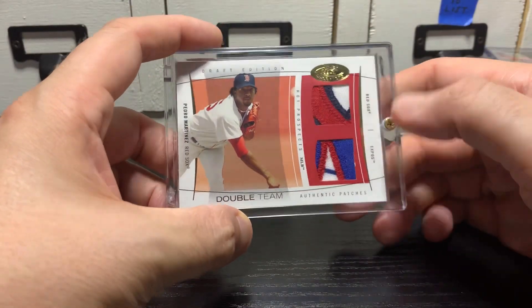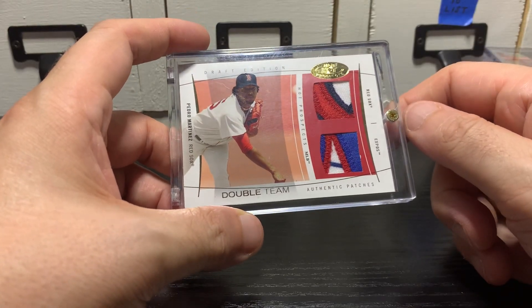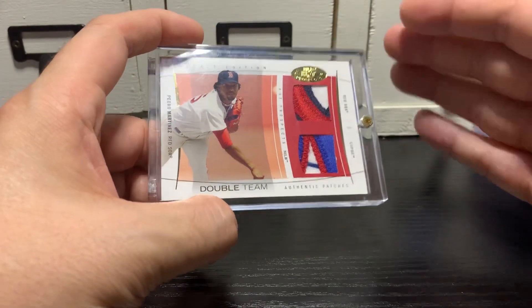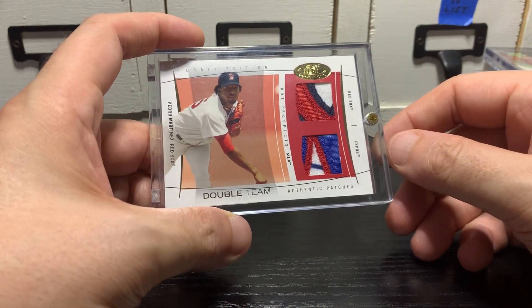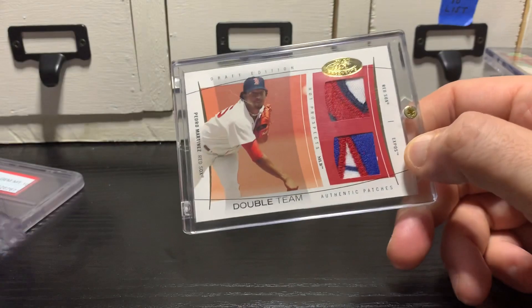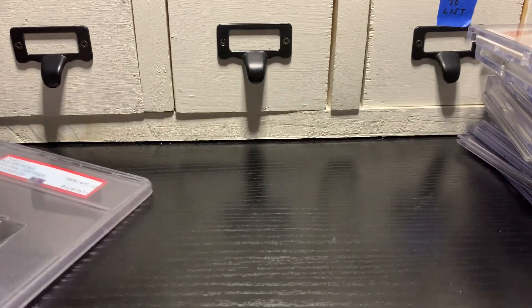And then the last card was Pedro Martinez — has Red Sox and Expos, and then the hierarchy of teams I like to think of Pedro Martinez as having played on: for me it's Red Sox, then Expos, with Mets down at the bottom. But nice little dual patch piece there. Got a dual patch Clemens here — not my favorite pickup. My favorite pickup is this one.